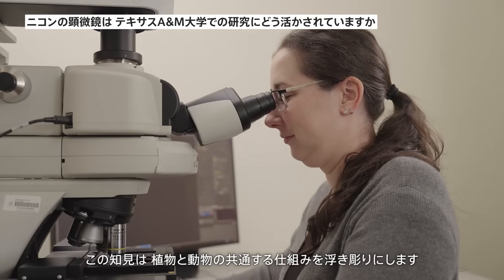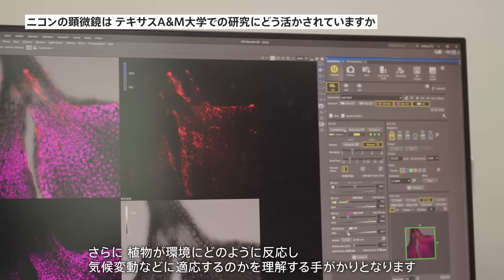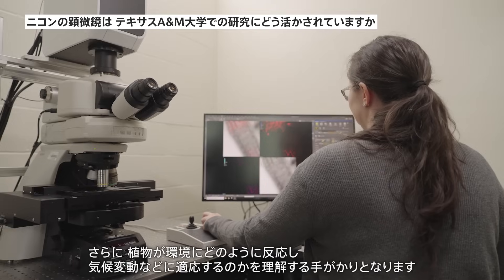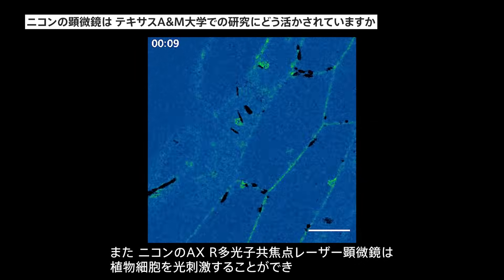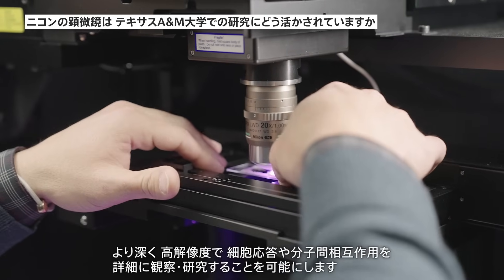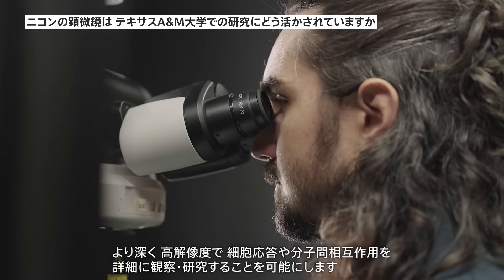This insight highlights shared mechanisms between plants and animals, deepening our understanding of how plants respond to the environment and adapt to climate change. The AXR multi-photon microscope allows us to photo-stimulate plant cells, enabling precise studies of cell responses and molecular interactions at high depth and resolution.